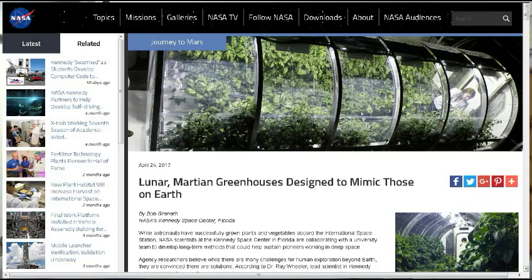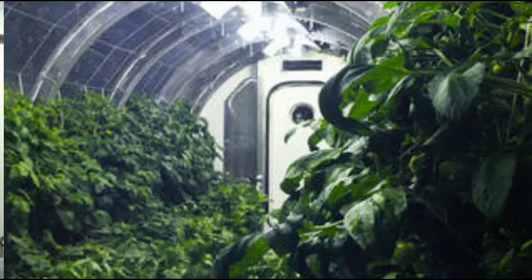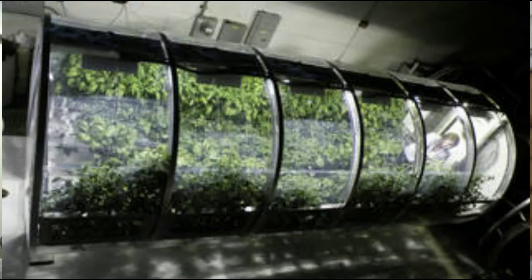The NASA.gov site gives even better information and nicer pictures. Basically, they're working on an inflatable greenhouse to first test in outer space and see what types of plants do best under what circumstances. They may then do another test on the lunar surface with a small trial colony of astronauts before taking it to Mars. NASA scientists and engineers are developing systems to harness resources such as water available on the lunar or Martian surface to support missions lasting months or years.